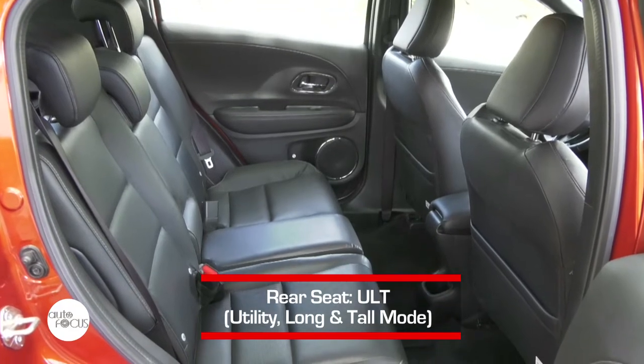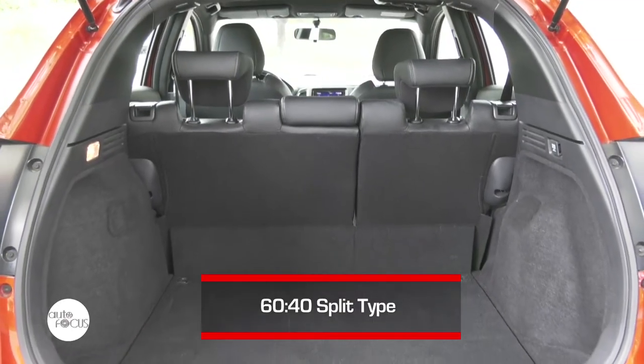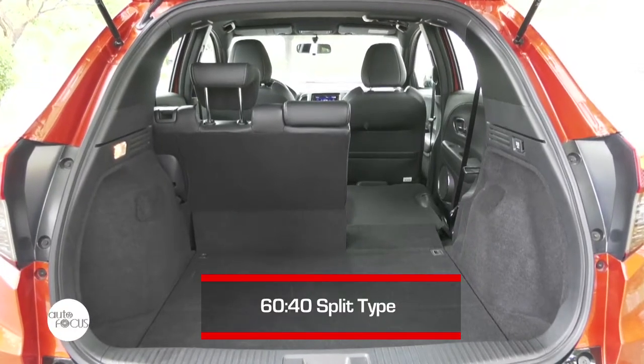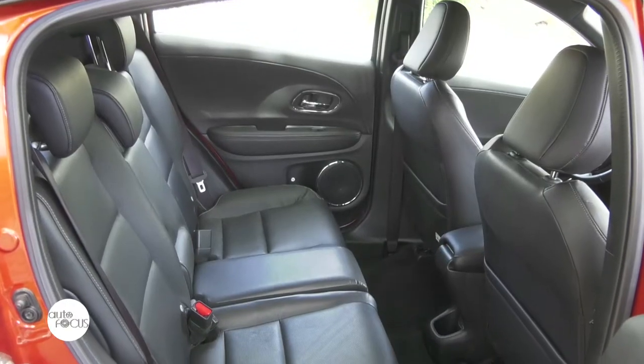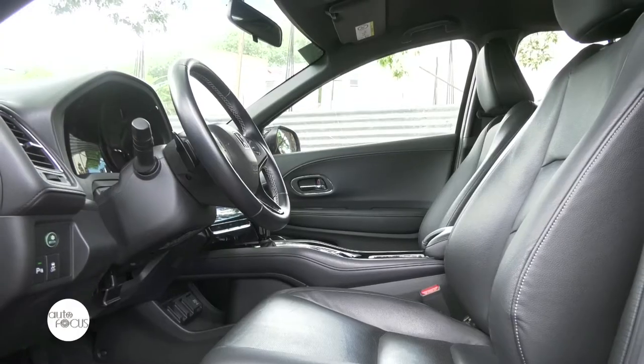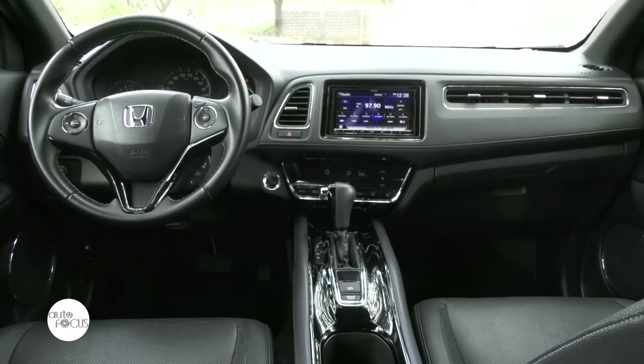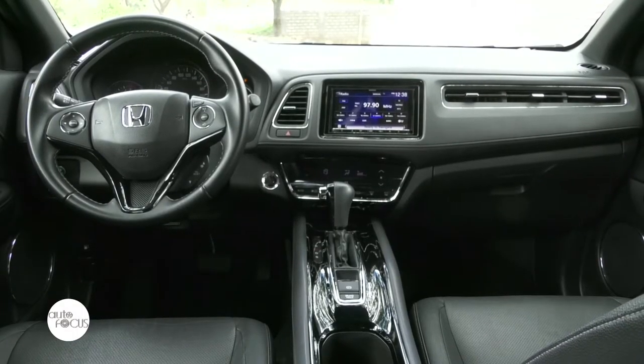The front seats come in manual with a seat height adjuster, while the rear seats are reclining, 60-40 split type. The HR-V has been known to be a car that is generous when it comes to space, as it can accommodate those who have been blessed in the height department with no problem at all. It's a good thing that Honda didn't change this aspect.